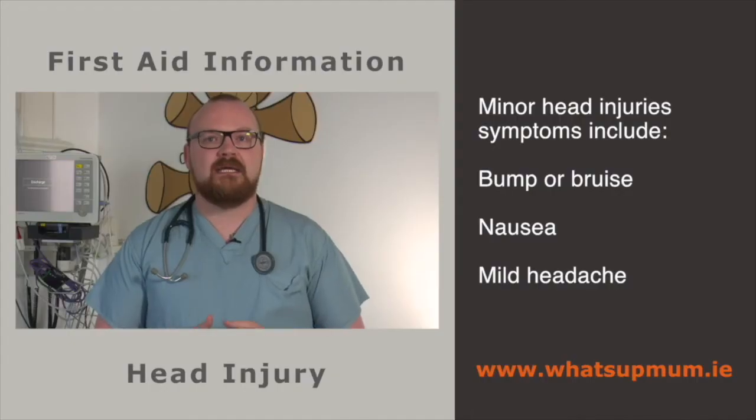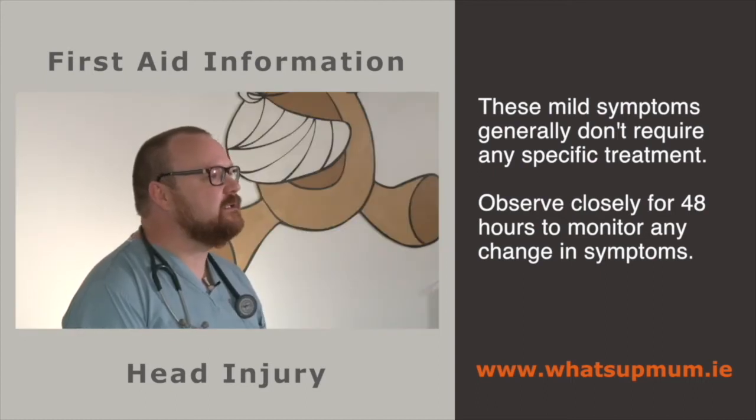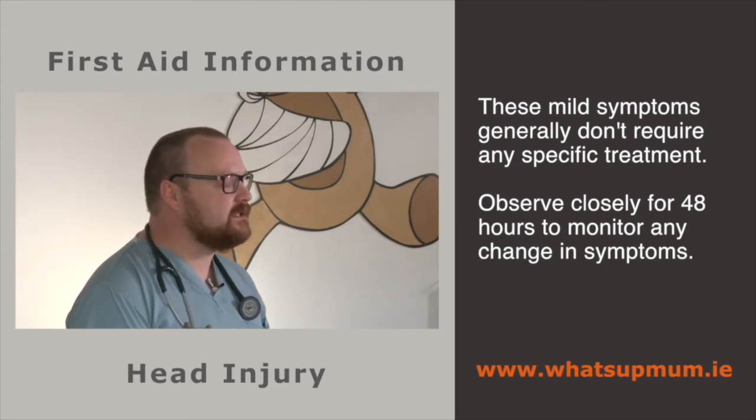Mild symptoms after a knock, bump or blow to the head — such as mild headache, tender bruising, mild swelling of the scalp or mild dizziness — do not require any specific treatment. Observe your child closely for 48 hours and monitor whether their symptoms improve or worsen.